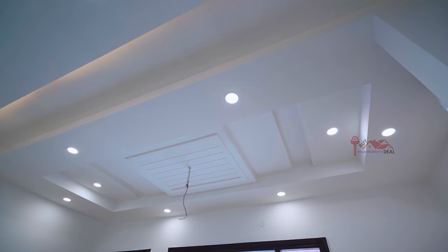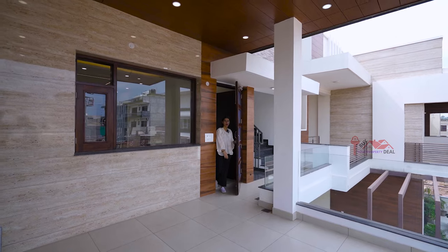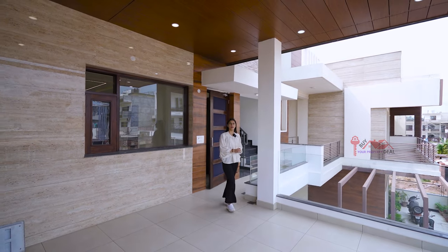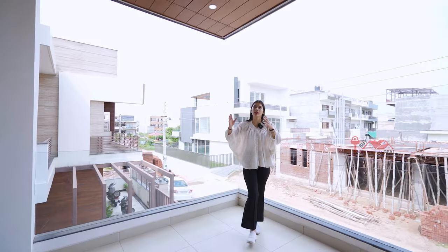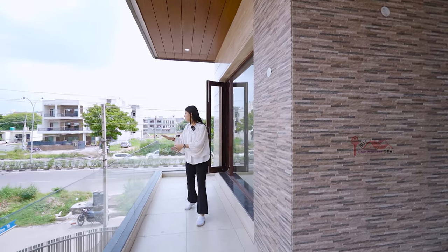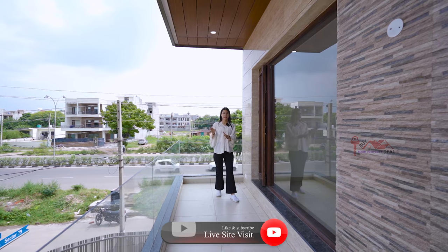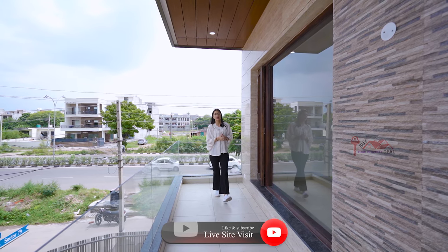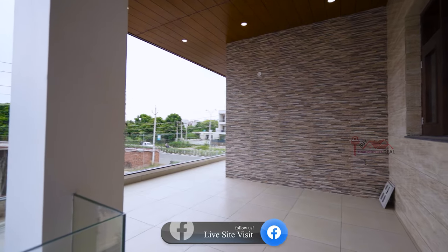The down ceiling is very good and there is an attached balcony. This is the front balcony — it has a wide area with toughened glass. I'll talk about the down ceiling with wooden work, cob lights, wall stone tiles. It has a good view and a wide window for ventilation. You can enjoy tea and coffee here.